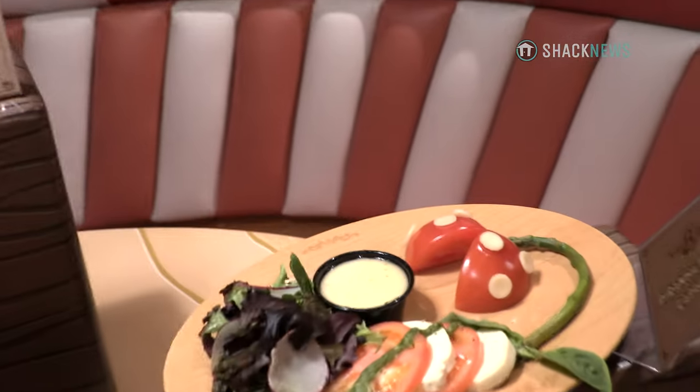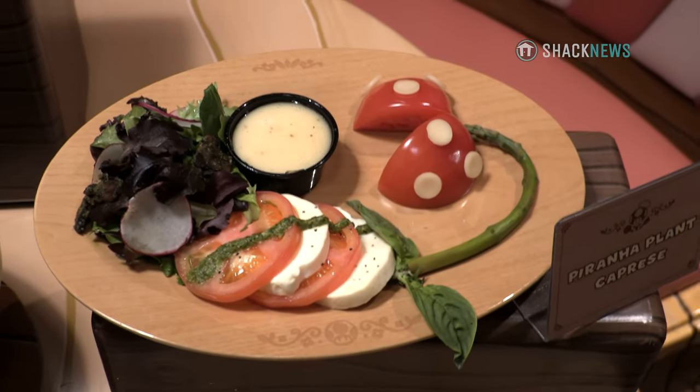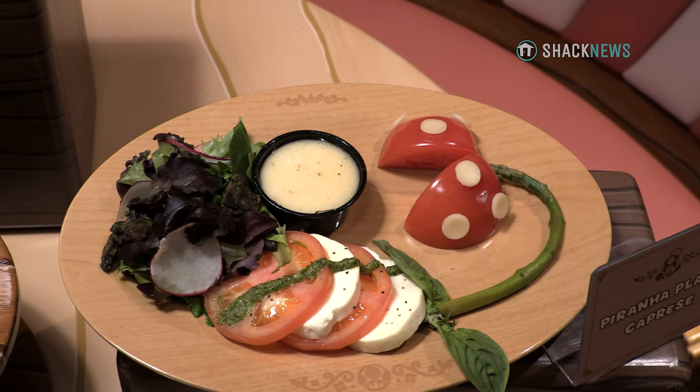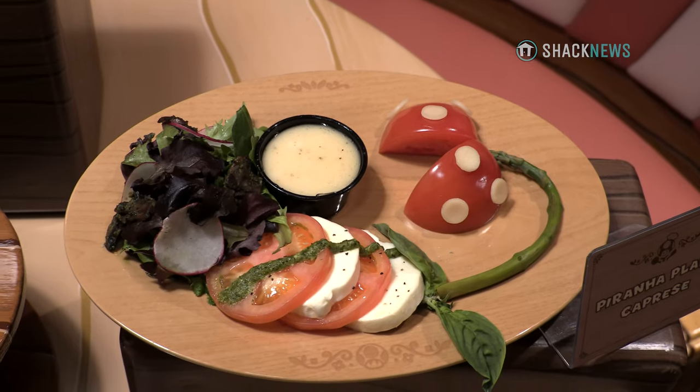The piranha plant is my favorite of the salad offerings. It's fresh tomatoes and fresh mozzarella, with asparagus coming around to make that piranha plant look like it's coming over to eat the salad. This one is served with an apple vinaigrette.